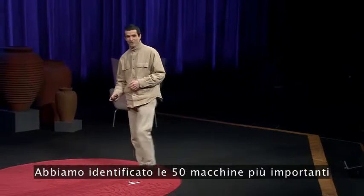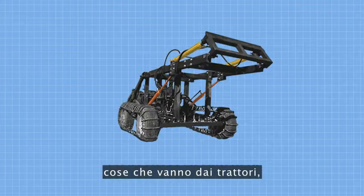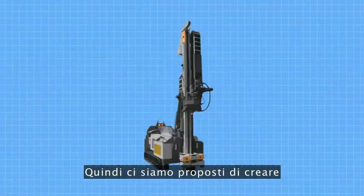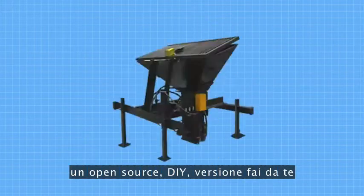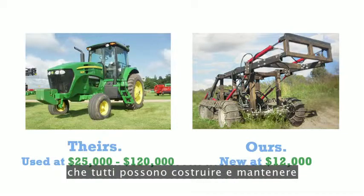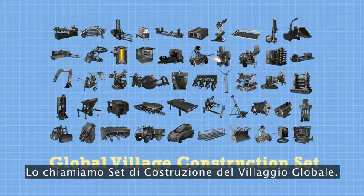We've identified the 50 most important machines that we think it takes for modern life to exist — things like tractors, bread ovens, circuit makers. Then we set out to create an open-source DIY, do-it-yourself version that anyone can build and maintain at a fraction of the cost. We call this the Global Village Construction Set.